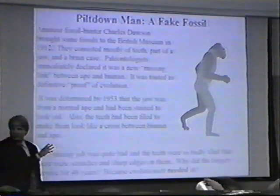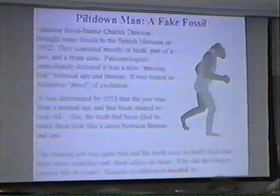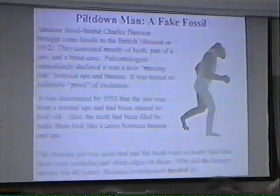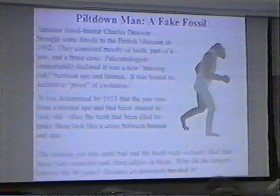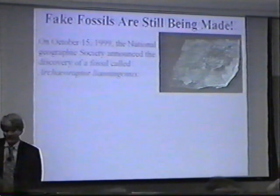Why was such a poor fossil accepted for nearly 40 years? The reason is very simple: the theory of evolution needed it. It didn't matter whether it was right or not — the theory of evolution needed it. Now, this happened a long time ago, in 1912. These things don't happen today, do they? Yes, they do.